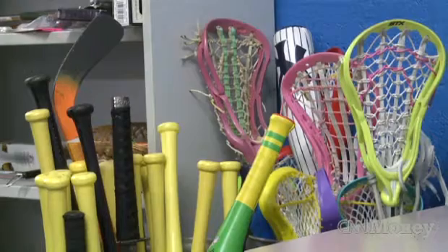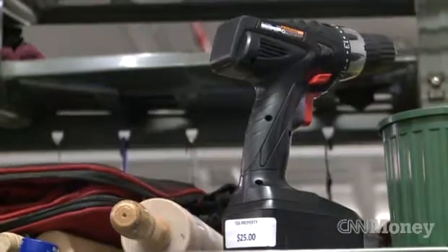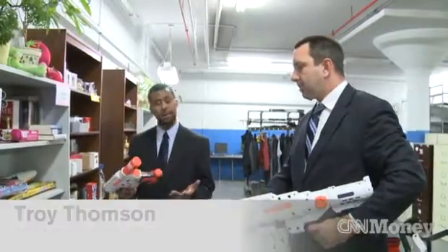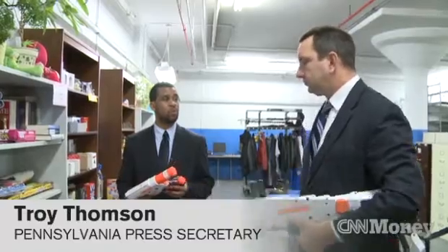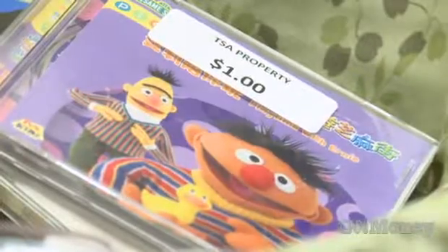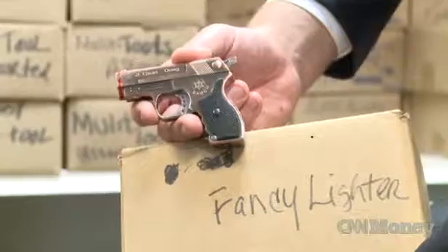We don't determine what gets confiscated or voluntarily surrendered — that's the TSA that does that. What we do get is these items, and we put them on for sale. We're able to handle the volume, sort it out, put the items here in the store, and prepare them to go online at GovDeals.com.